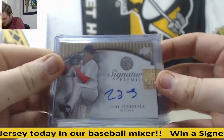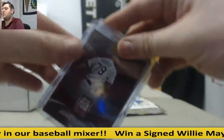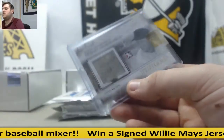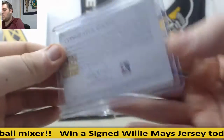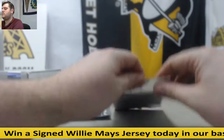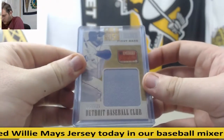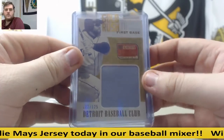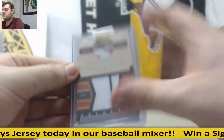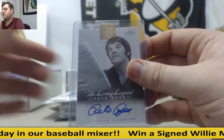Clay Buchholz auto 7-25. Jose Abreu 3-7. Stan Musial jersey swatch. Auto 1-25 jersey swatch Prince Fielder. Wade Boggs jersey swatch. Out of 49, Living Legend auto — Pete Rose.